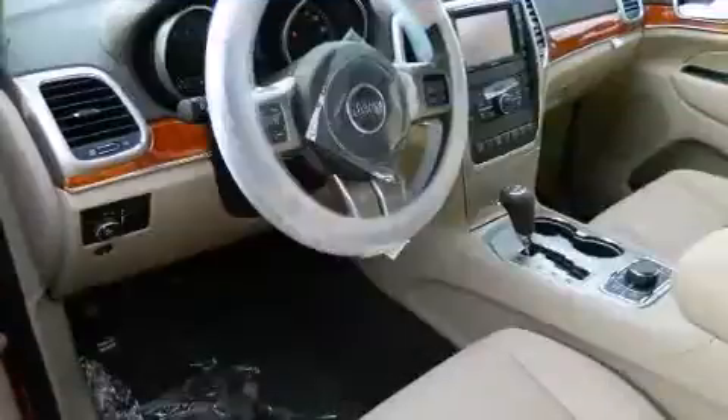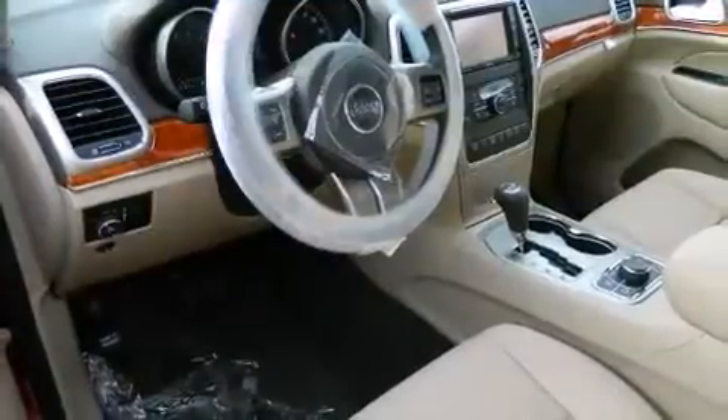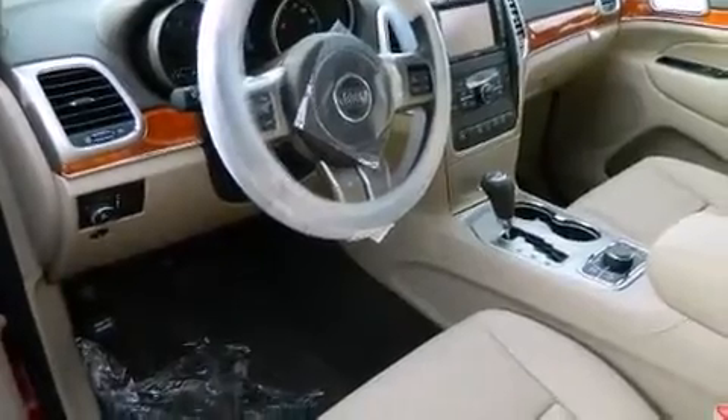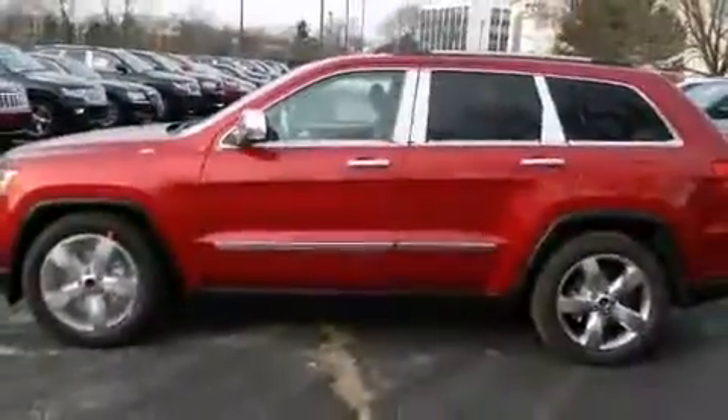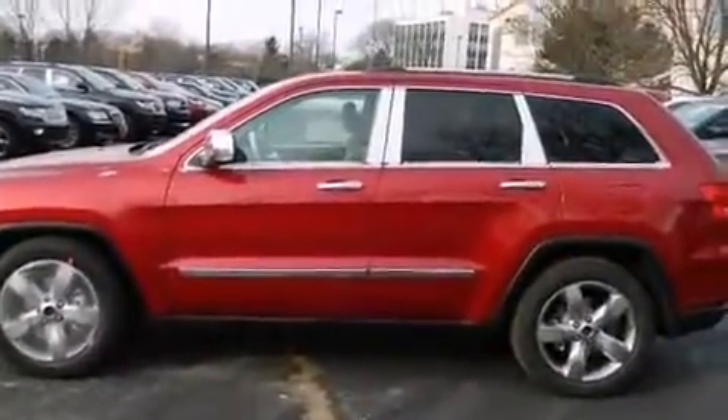You and your passengers will enjoy the stereo system, which includes a CD player with MP3 capability, steering wheel-mounted audio controls, a 20-gigabyte hard drive, and 10 speakers, providing excellent sound throughout the cabin.